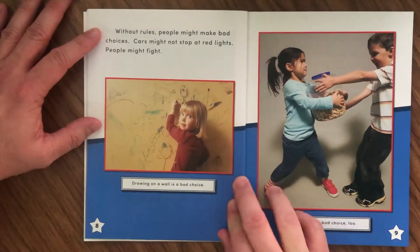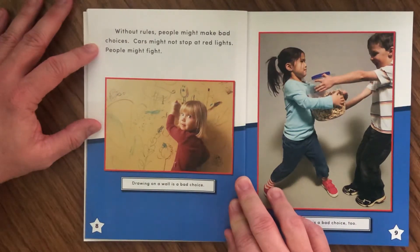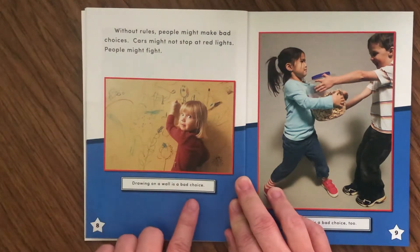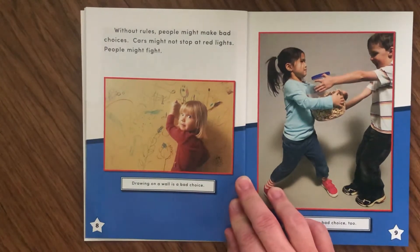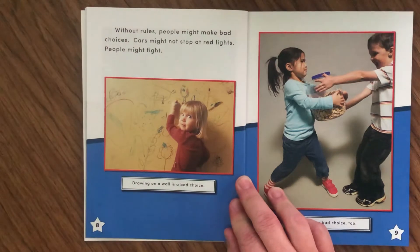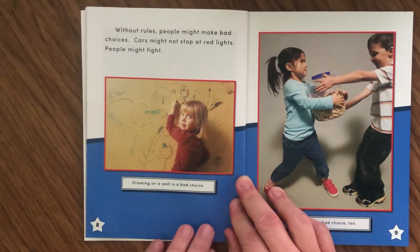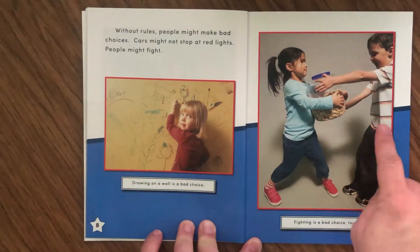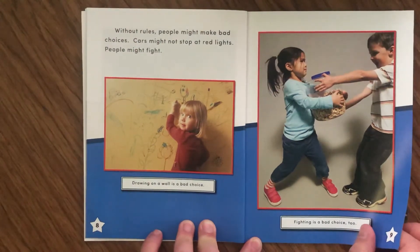Without rules, people might make bad choices. Cars might not stop at red lights. People might fight. Drawing on a wall is a bad choice — you can tell by the look on the girl's face that she's made a bad choice and got caught. Fighting is a bad choice too. These kids are fighting over who gets the jar of cookies — looks like a jar of animal cookies — and they both want it and they're fighting.